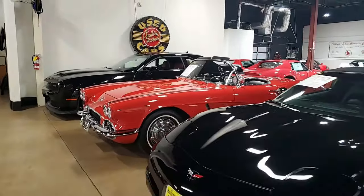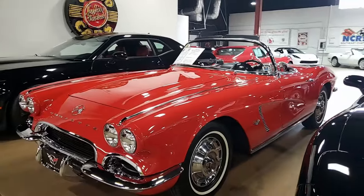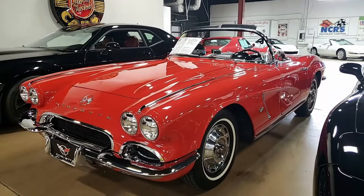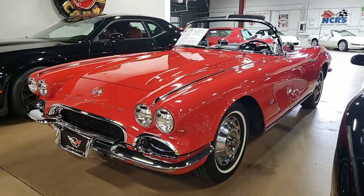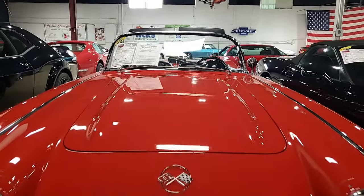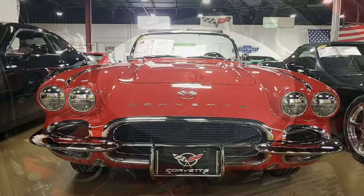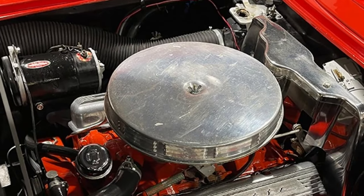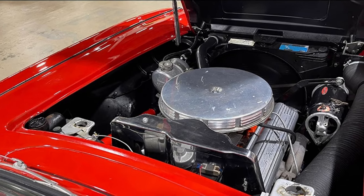Here is a collector's item. This is a 1962 Chevrolet Corvette convertible, NCRS second flight. What a beautiful car this is — wouldn't you love to have this? Roman red on the exterior, black vinyl interior, and black convertible top. Under the hood, 300 horsepower, 327 cubic inch restoration engine with matching numbers, and a four-speed manual transmission.